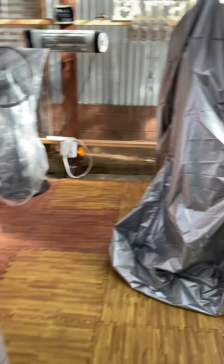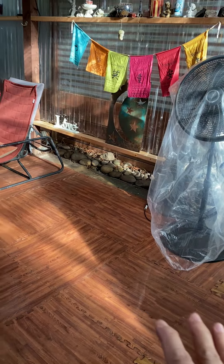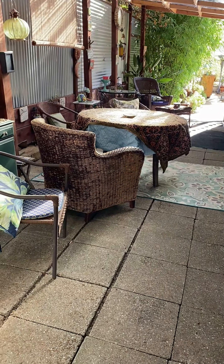Out here we have the hot tub area. We now have an elliptical machine — I'm not going to take this cover off — and soon we'll have a treadmill here. More waiting space, waiting space, party area.